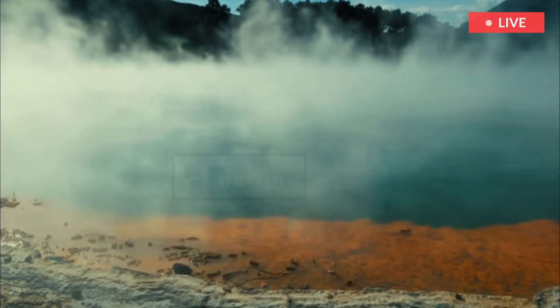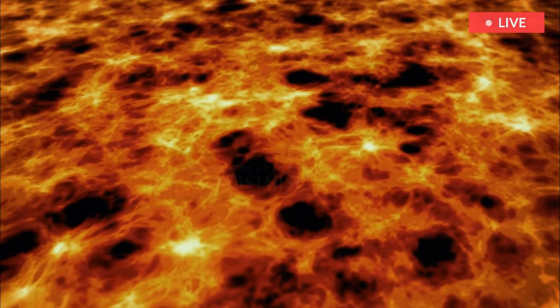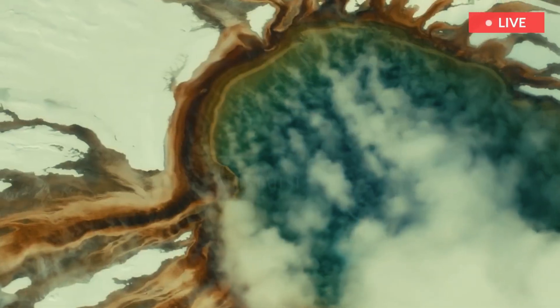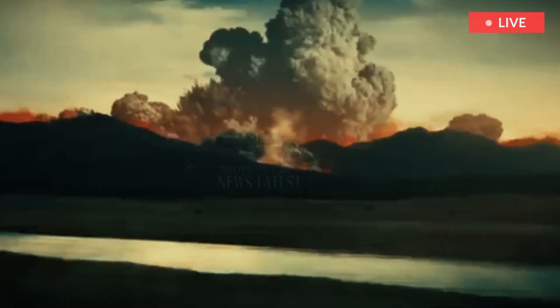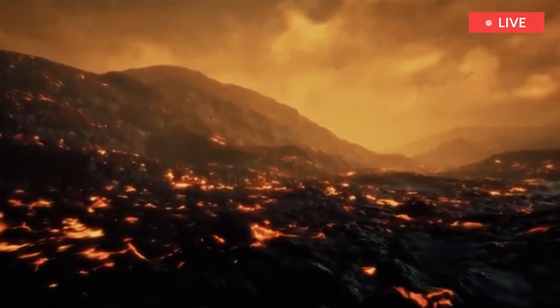The Yellowstone supervolcano is a massive volcanic system beneath the National Park. It is one of the largest active volcanic systems in the world, with an enormous crater formed after a massive eruption emptied the magma chamber beneath the surface.